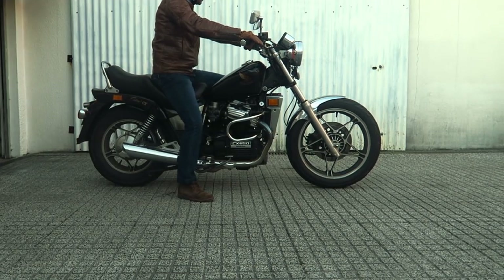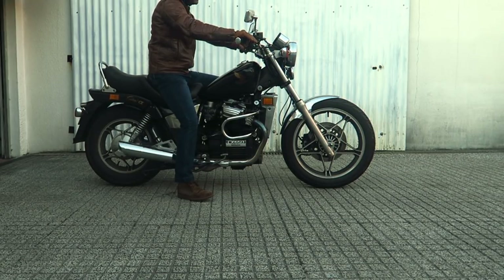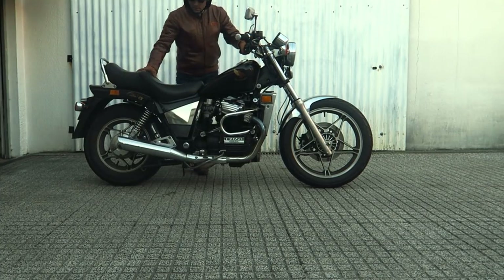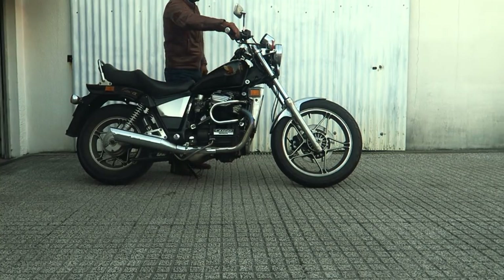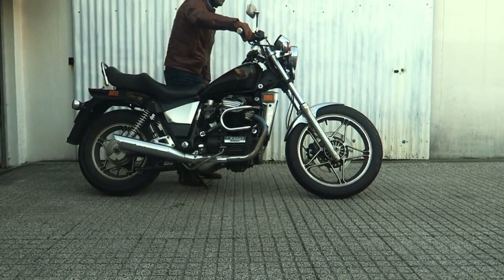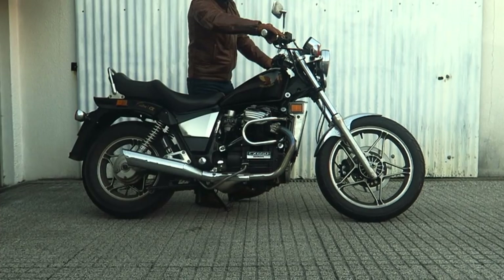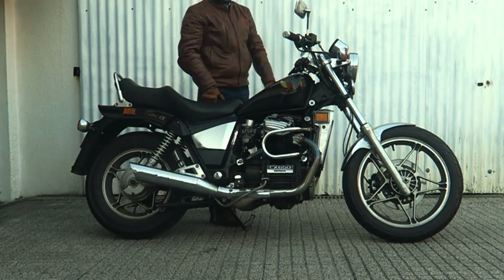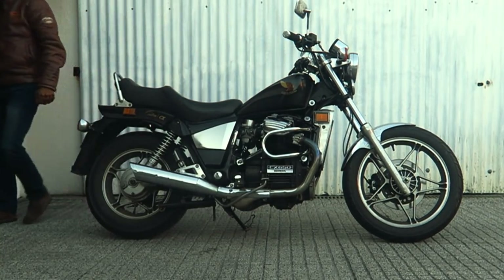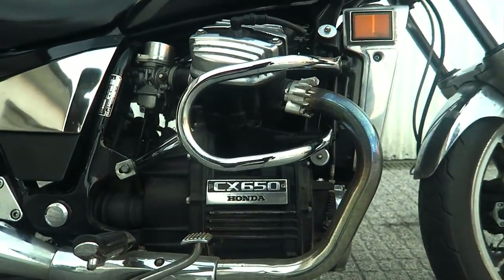Definitely a Honda CX 650. And my answer to your mental question is yes — this is the donor motorcycle for my next cafe racer project. The only part that is not going to be removed or customized is the engine. Considering the weight and revs, I think it is powerful enough already. I don't need more than 65 horses. It is going to be a very unique CX — this is what I can promise.